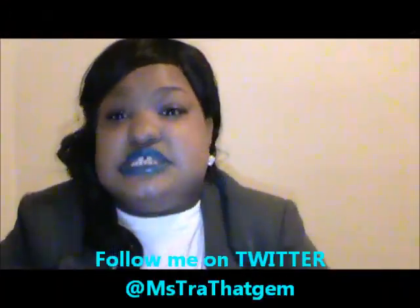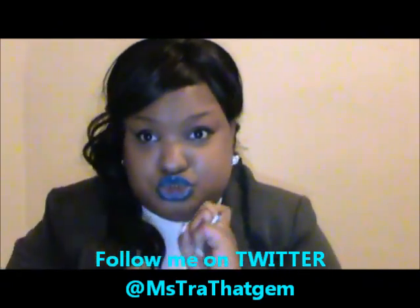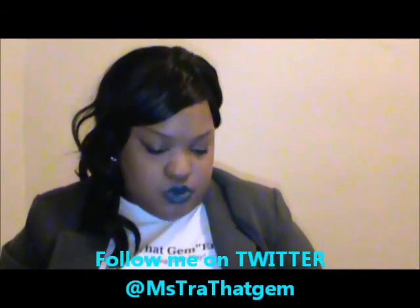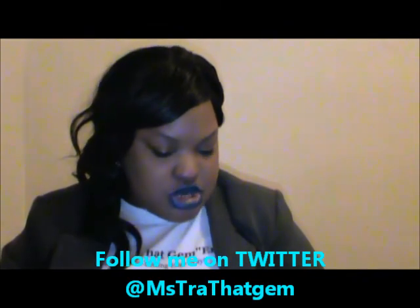What's going on, diamonds and gents! This is Miss Tra That Gem and you are watching Gym Sport Too. How you doing? I'm just gonna do a quick Wet & Wild lip color polish haul.